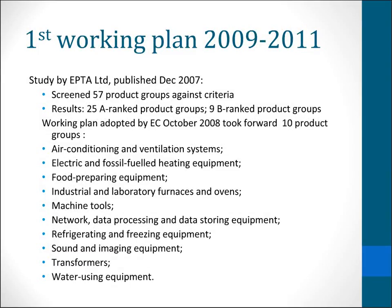Moving on to the first working plan. It was a study undertaken by EPTA, a Greek organisation, published back in 2007. They looked at 57 product groups in terms of this funnel of numbers getting reduced and ended up with 25 A-ranked and 9 B-ranked. The commission then reduced that number, and in discussion through the consultation forum, what was adopted was 10 product groups. Some products got moved into categories and some categories got changed from the working study. It wasn't simply that the primary energy savings dictated which products were adopted — it was more subtle than that.